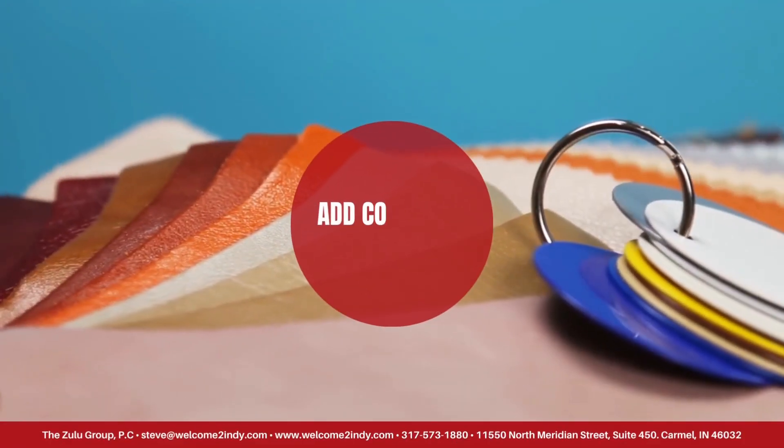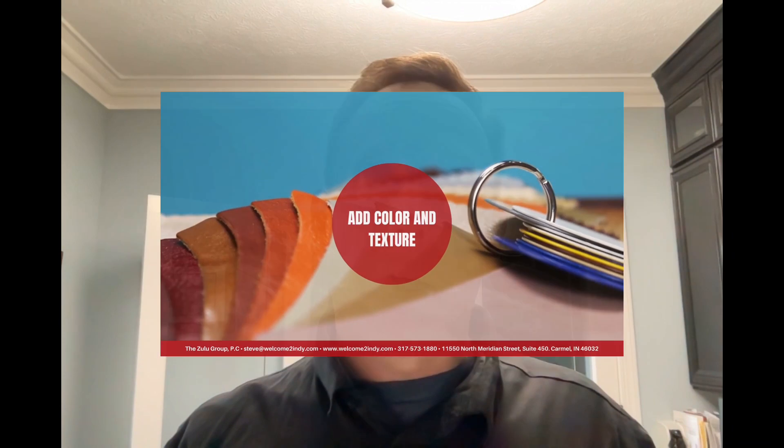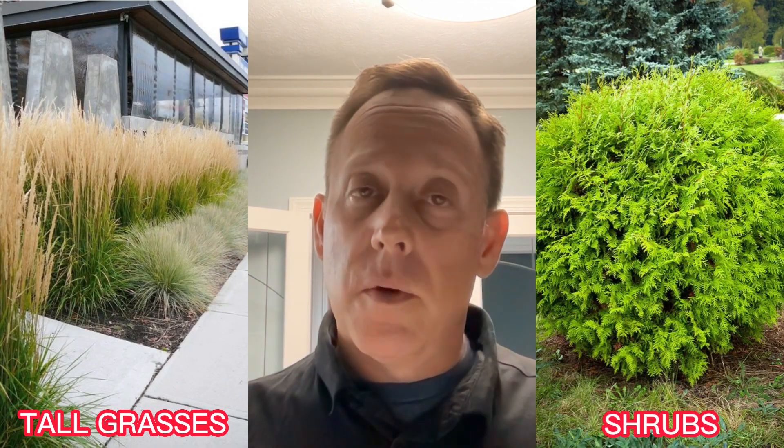Another way to enhance your landscape is to add color and texture. Consider planting a variety of flowers and plants that bloom at different times of the year. This will ensure that your landscape looks beautiful all year round. You can also add texture with a variety of foliage such as tall grasses or shrubs with interesting shapes.